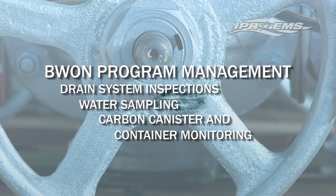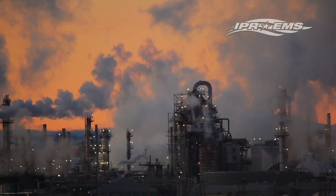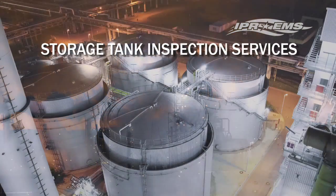Services include drain system inspections, water sampling and carbon canister and container monitoring including roll-off boxes, flow bins and totes. Our API 653 certified experts provide storage tank inspection services including foundation,